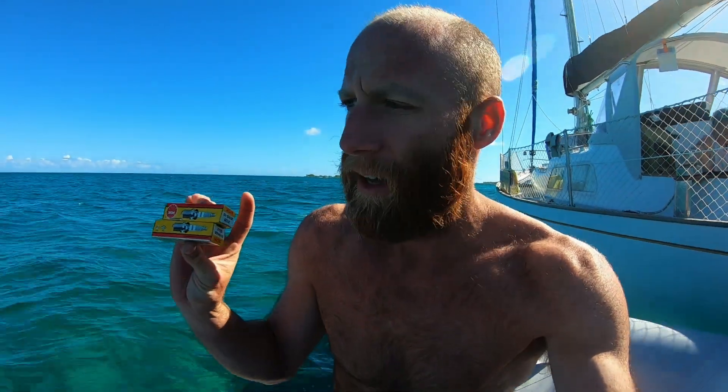I pulled out the plugs that were in there. They're pretty fouled up. I got a couple new ones. I'm going to clean this out a little bit, put these in, and hope that's the issue.